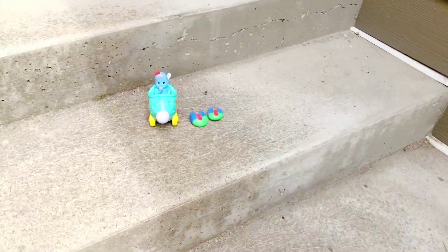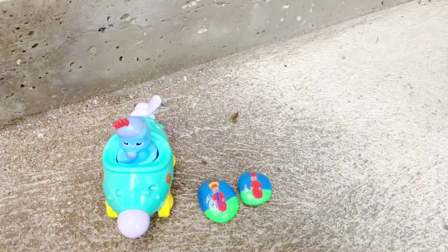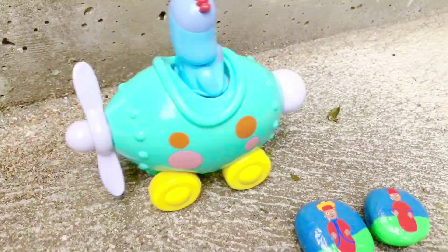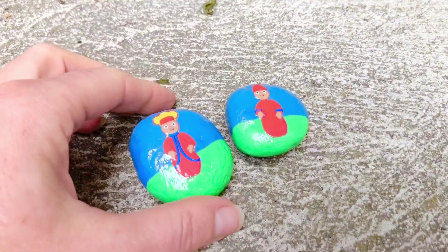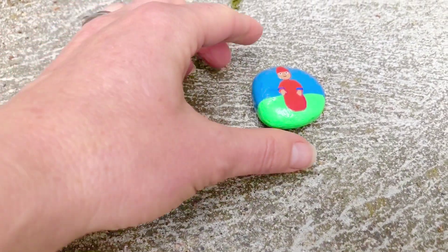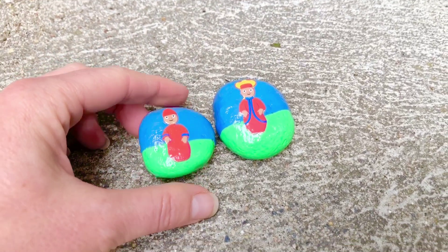We have two more little Pontipines to find, and Puppy seems to know where he's going. And there are the final two Pontipines with Iggle Piggle in his Pinkie Ponk car — nine Pontipines, and ten little Pontipine rocks!